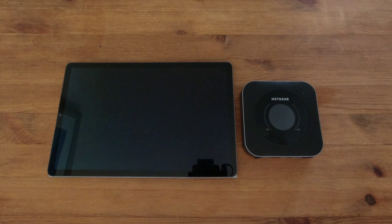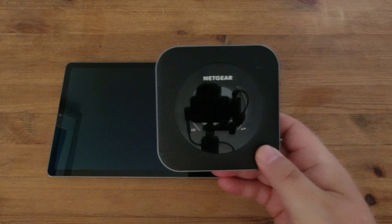We hit a snag: most MiFi Wi-Fi boxes – which take a mobile SIM and create a Wi-Fi hotspot – don't have an Ethernet connector. An Ethernet connector is one of the important things for us because we have a Hive, security cameras, and loads of things that connect to the router via Ethernet. So whatever we chose had to have an Ethernet connector. What we chose is this – the Netgear Nighthawk M1, otherwise known as the MR1100.